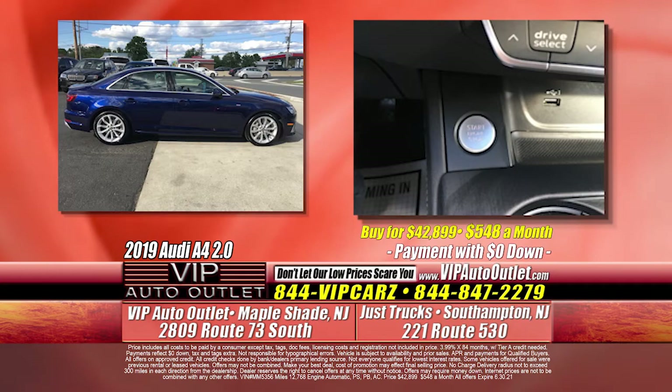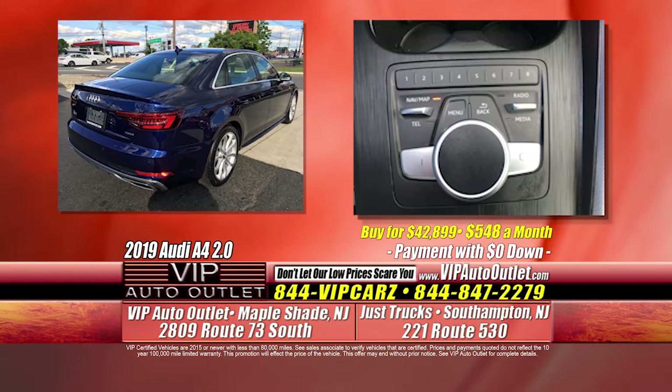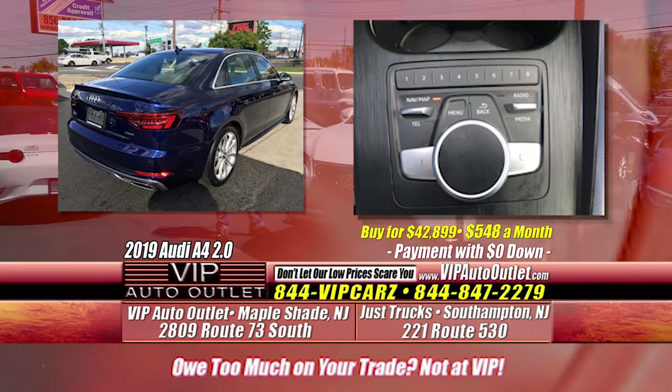Right behind this beautiful Lexus is a beautiful 2019 Audi A4 2.0 Prestige Quattro — that's all-wheel drive for Audi — with only 12,000 miles. It's a previous one-owner car. $548 a month driving virtually a brand-new Audi A4 Prestige Quattro Edition. All the factory warranty transfers over to you, which leads into Kevin's specialty — the Allstate warranty.